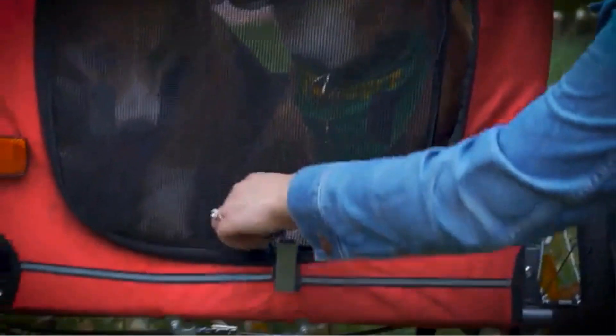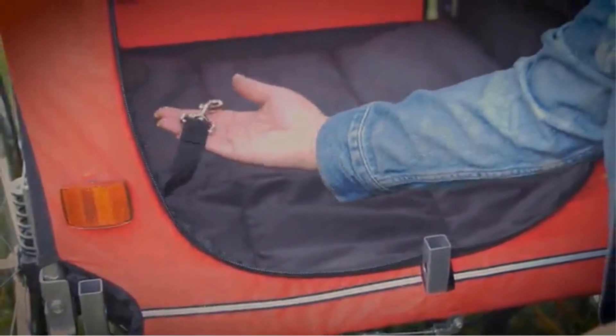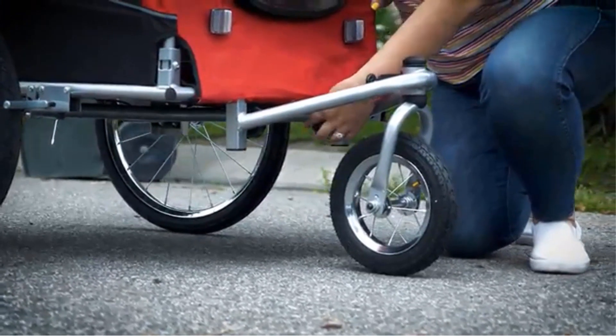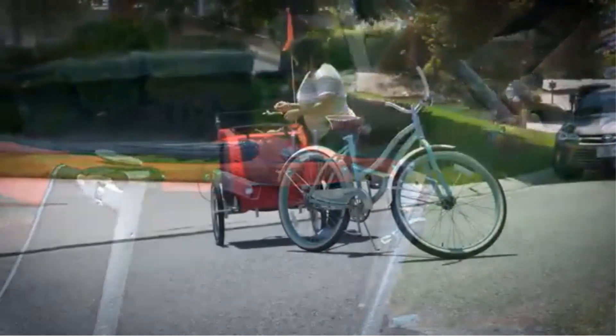Safety and visibility are key features of this product. It is equipped with a flag and reflectors on the wheels to enhance visibility, particularly in low-light conditions, ensuring a safe experience for both the pet and the owner. The front opening is covered with an additional fabric to shield the pet from varying weather conditions, prioritizing their comfort.